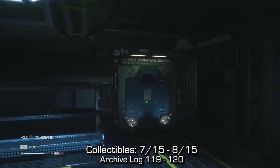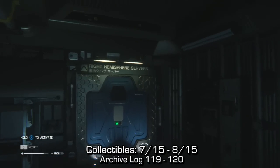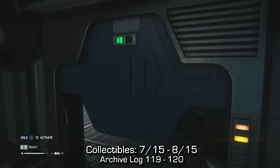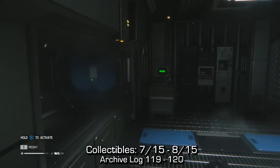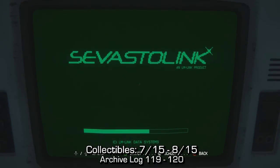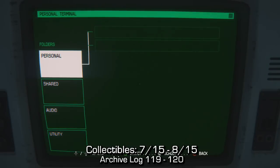A little bit later on you'll jump through a vent, landing in this room with a safe point. If you go to the right hemisphere servers, you'll enter the first room on your right hand side. On the left of the room you should be able to find a terminal with two archive logs on it — number 119 and 120.